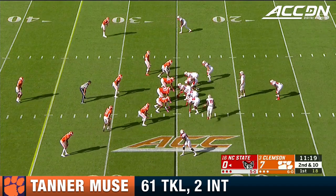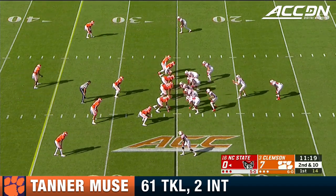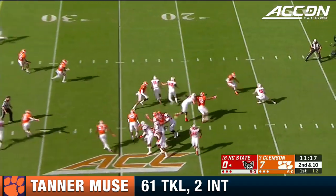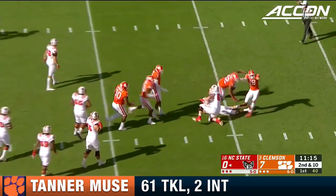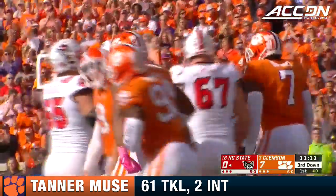They go out of the pistol. Reggie Gillespie, the running back. The running game's been better in recent weeks for NC State, but still has a team under four per carry. Tanner Mews on a safety blitz, and Finley took cover back at the 16-yard line.